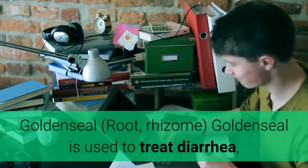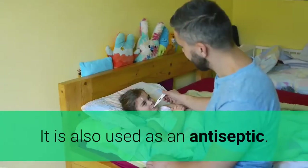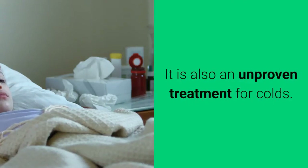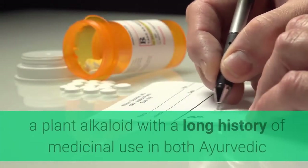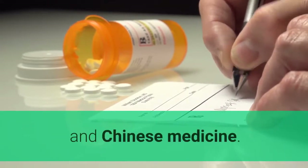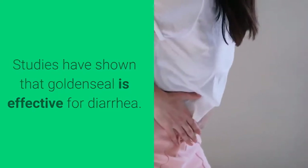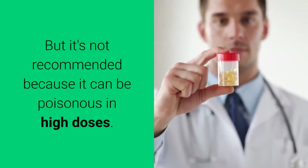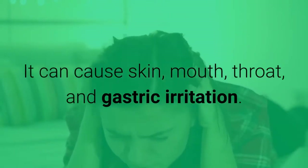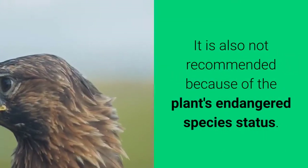Goldenseal — root, rhizome. Goldenseal is used to treat diarrhea and minor skin irritations, and is also used as an antiseptic. It is also an unproven treatment for colds. Goldenseal contains berberine, a plant alkaloid with a long history of medicinal use in both Ayurvedic and Chinese medicine. Studies have shown that goldenseal is effective for diarrhea, but it's not recommended because it can be poisonous in high doses. It can cause skin, mouth, throat, and gastric irritation. It is also not recommended because of the plant's endangered species status.